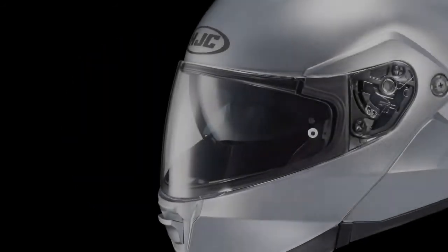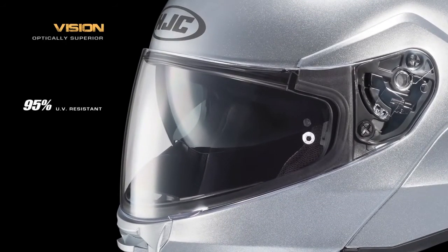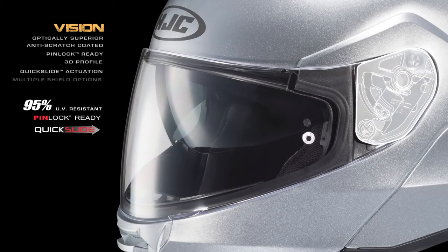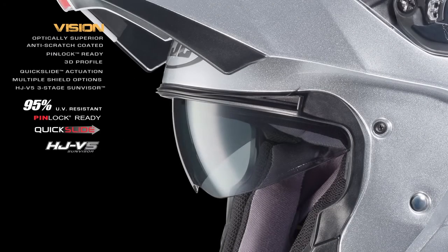And finally, one can't speak of the IS series without mentioning the optically superior, anti-scratch coated, pinlock ready, 3D face shield and reliable quick slide shield actuation system, complemented by HJC's HJV5 three-stage sun visor.